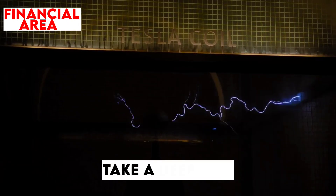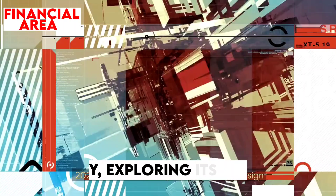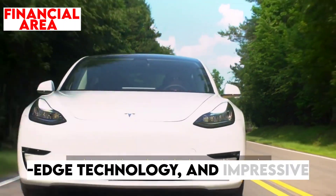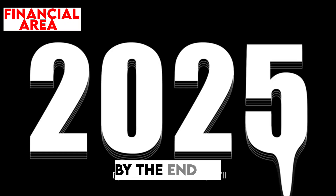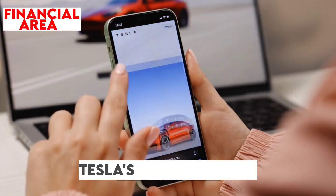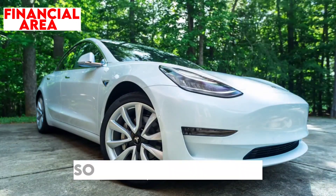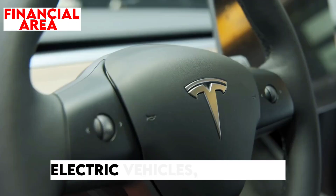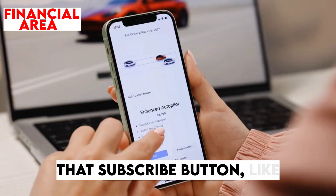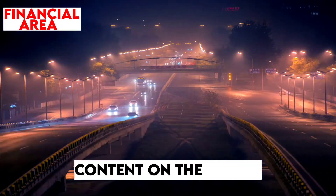In this video, we'll take a deep dive into the standout features of the 2025 Model Y, exploring its eye-catching design updates, cutting-edge technology, and impressive performance enhancements. By the end, you'll know whether the 2025 Model Y lives up to the hype, or if Tesla's bold step into the future is simply a rehash of previous models. If you're passionate about the latest in electric vehicles, make sure to watch till the end and subscribe to Financial Area for more exciting content on the future of transportation.